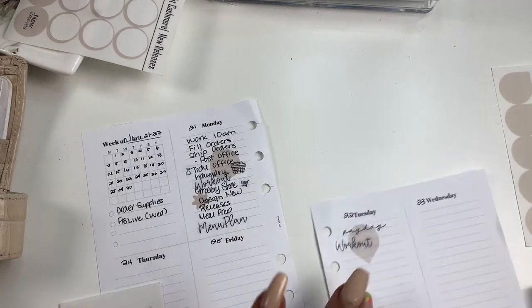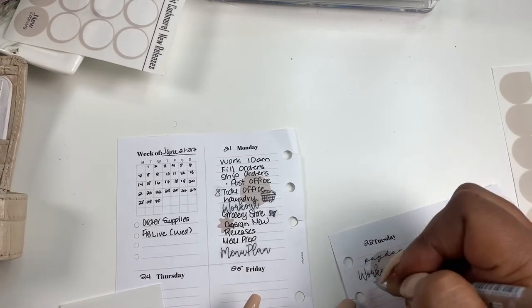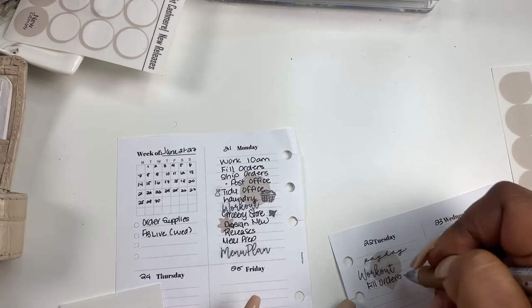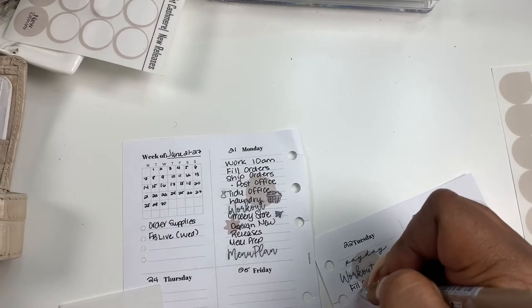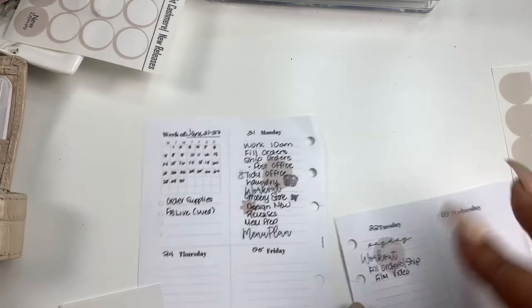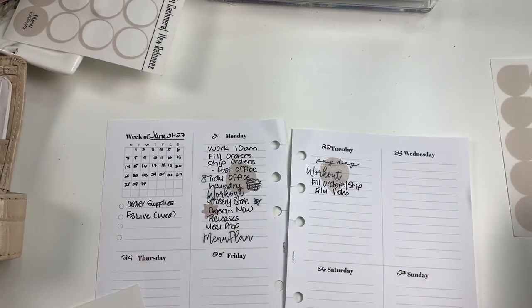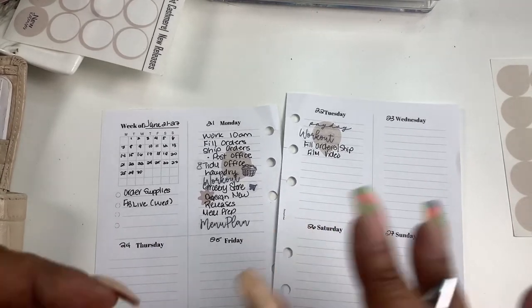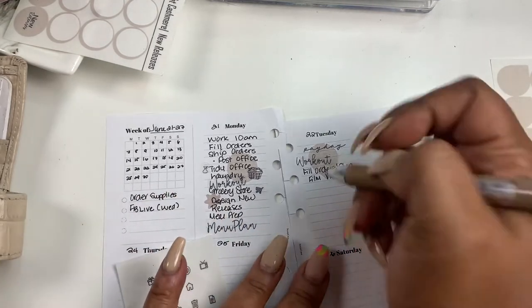Tuesday we are filling and shipping orders, probably from the sale. I like to put it anyway — kind of manifest it. Fill orders, ship. And then I'm going to try to do more videos, so I need to put down: I need to film a video. Sometimes I'll do an informational for my Facebook group or for YouTube on how to use their products, so maybe that's what that'll be that day. I need to look at my brain dump list to figure that out. And then we need to schedule an Instagram post.